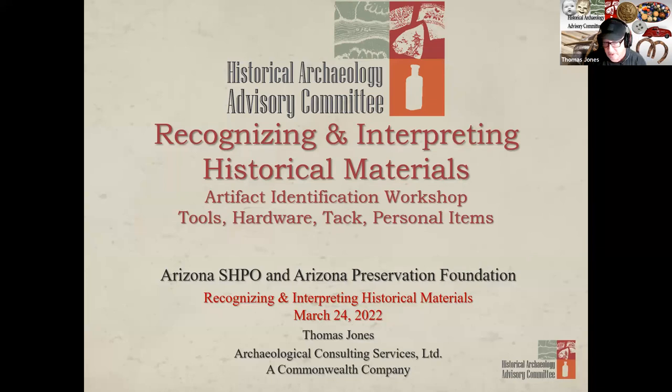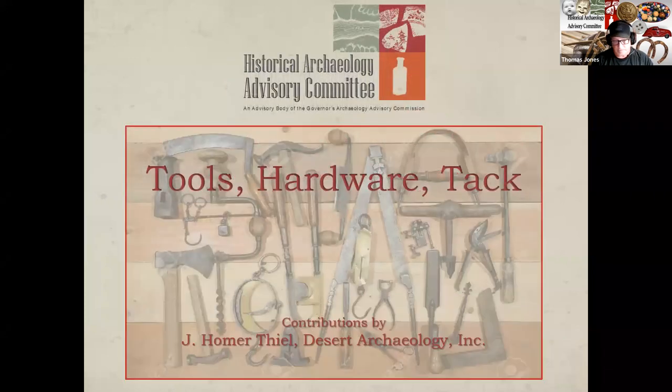So let's discuss tonight. Let's start with the tools and the hardware. This first installment is a short presentation on tools, hardware, and tack-related items. Many thanks to Homer Teal of Desert Archaeology for assisting with the development of this module. Forgive me if you already know this, but tack is a reference to all things related to horses. I tend to include horseshoes and horse nails with tack, as well as hardware and goods associated with other pastoral animals like yokes and harnesses.